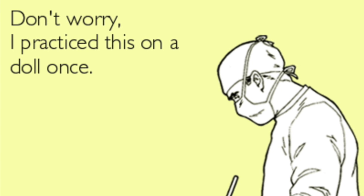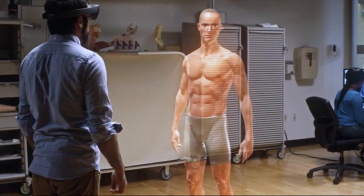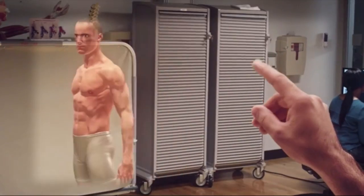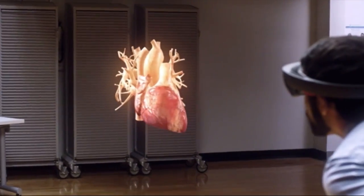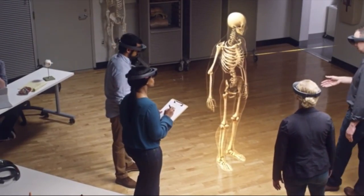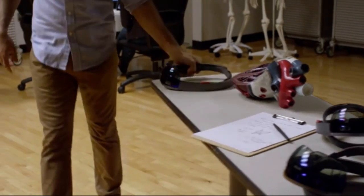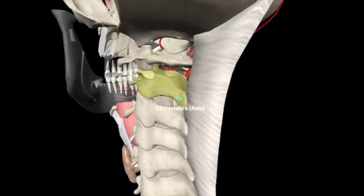If you haven't already guessed, this presentation is on augmented reality in medical education. Augmented reality is a technology that can superimpose computer-generated images into the student's view of the real world to give more information on the object being looked at. This could be beneficial in many scenarios — for instance, when a cadaver is being dissected, all the parts can be labeled in the student's view.